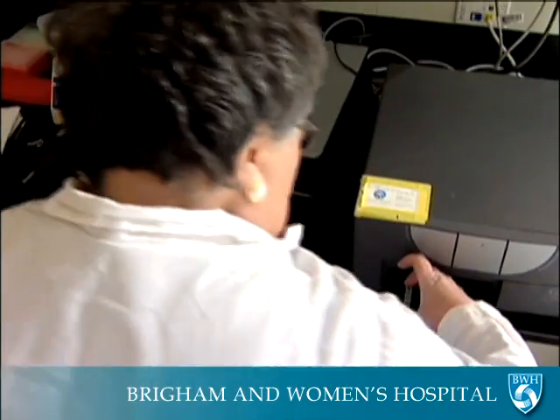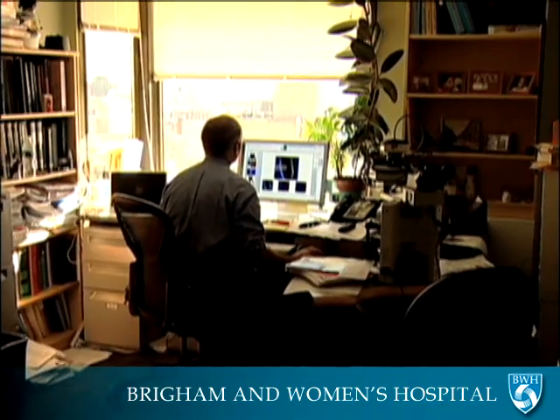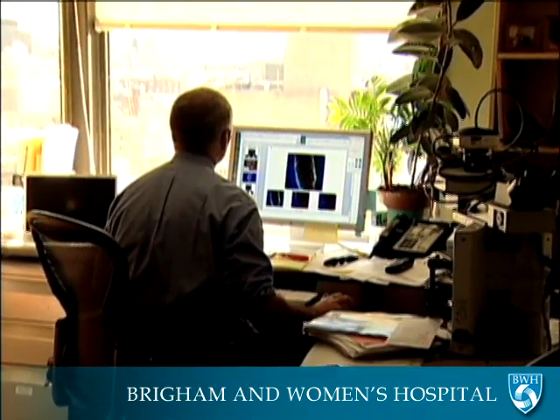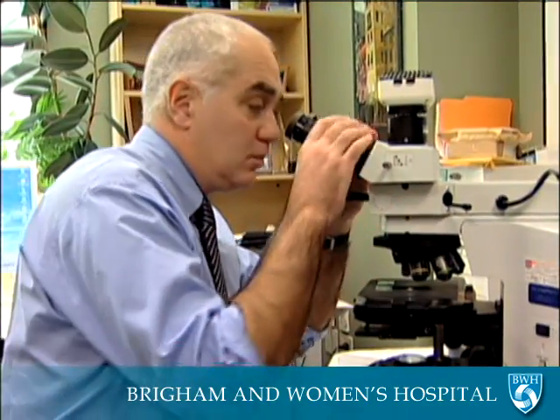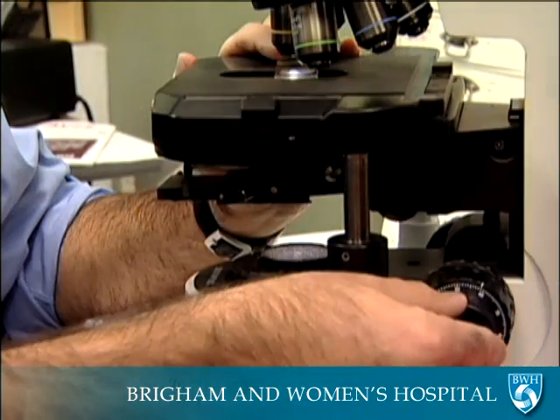Nanoparticles are also being used to determine the course of disease by pathologists, like Dr. Massimo Loda, who runs the Loda Lab at BWH. The nanotechnology allows us to probe the tumor tissue for the presence or absence of biomarkers — the expressions of genes that a pathologist uses to determine a person's risk for certain diseases, like breast or prostate cancer.